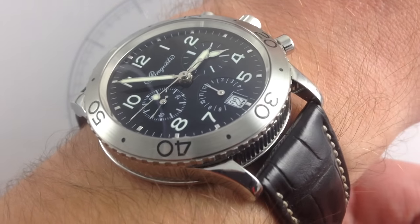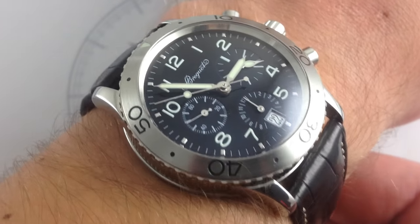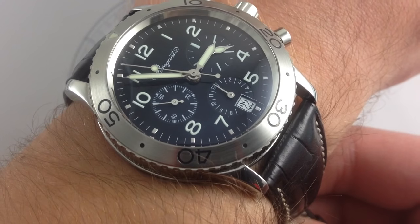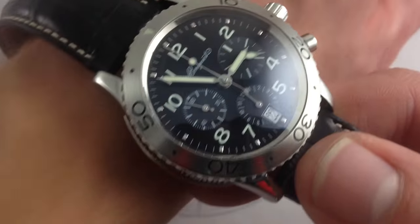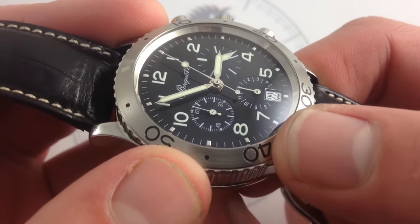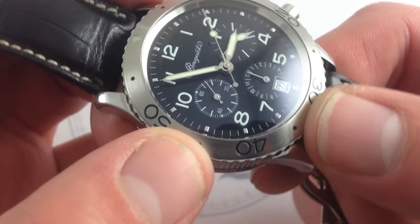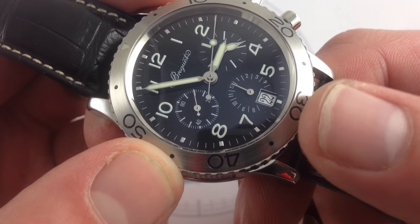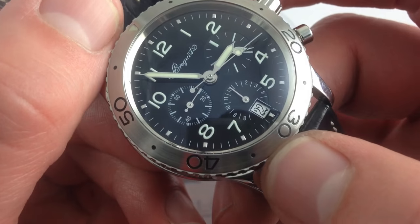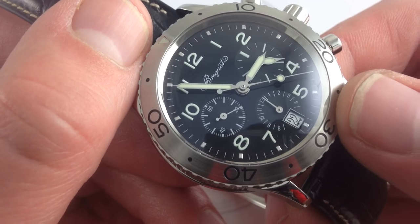The watch you see here was part of the modern luxury watch era relaunch of the Type 20 in 1995. The 3800 was the Aero Naval, a little bit more historically literal, and this was the Transatlantique upscale. So what you get for those upscale refinements are the brushed bezel that mutes the watch, makes it look a bit more sober, a bit of a better companion for formal attire and more versatile stylistically, as well as the date window — something the Aero Naval did not have. What both of them featured that the vintage watches did not is a tri-register chronograph layout: hours, minutes, and seconds, rather than just the minutes and seconds of the vintage Type 20s.